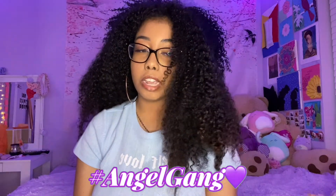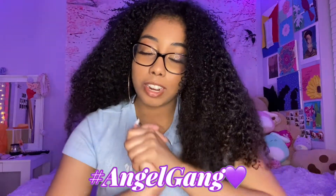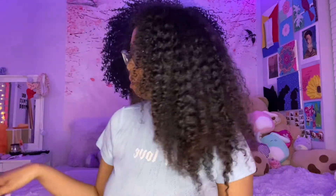Hey guys, welcome back to my channel! If you're new here, welcome — go ahead and hit the subscribe button so you can become the angel gang. Today's video I'm so excited — I'm gonna be doing another Shein haul and also a Fashion Nova haul. I did one a while ago if you haven't seen it, it's still up on my channel.